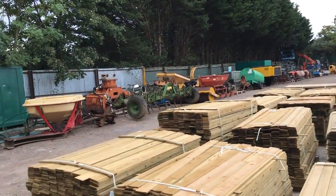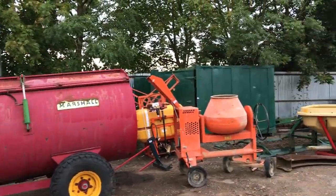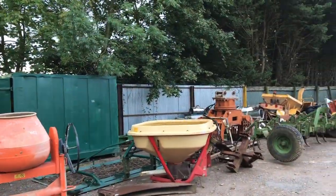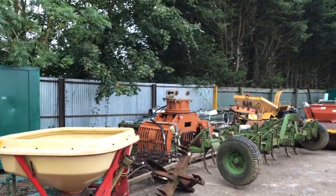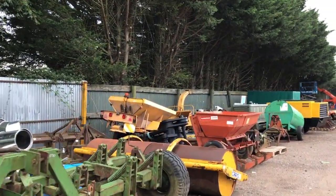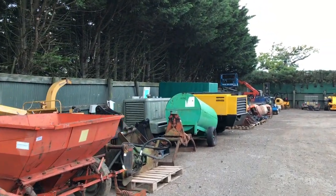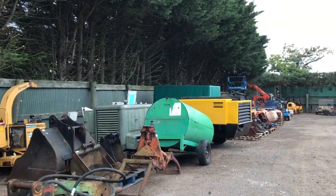Hello, this is John Wood from The Auctioneer. Just having a quick look around some of the items that are in our auction that finishes on Wednesday of this week from one o'clock. Got a good selection of items, nearly 1,100 lots in total, the majority being here at the auction site but some are off-site as well.